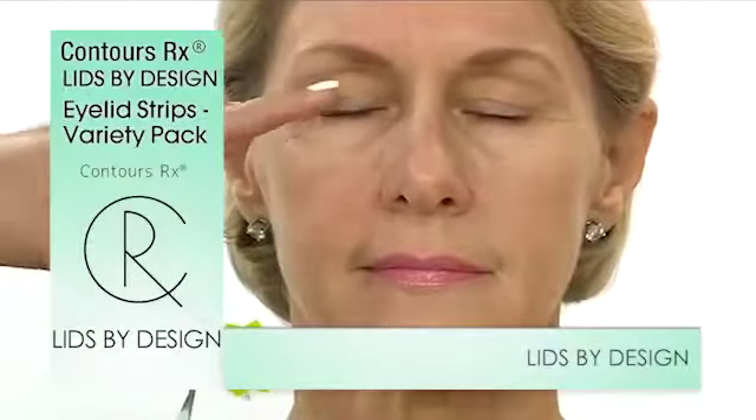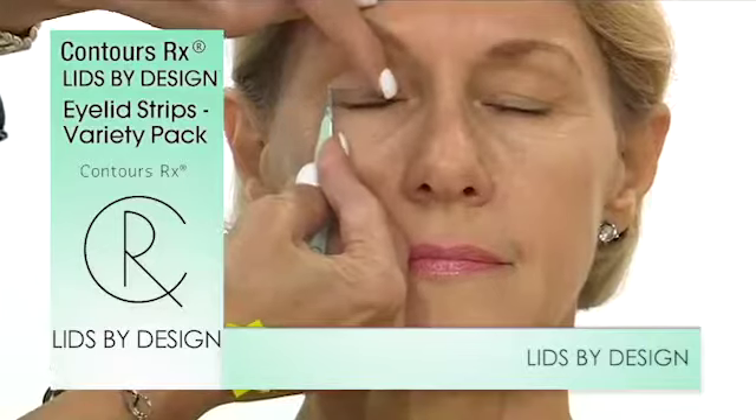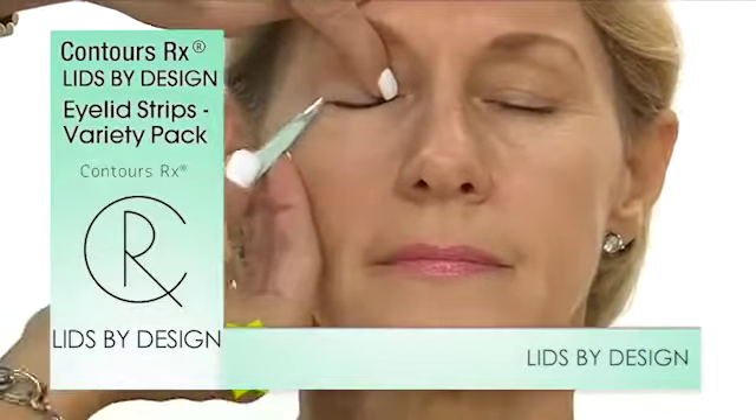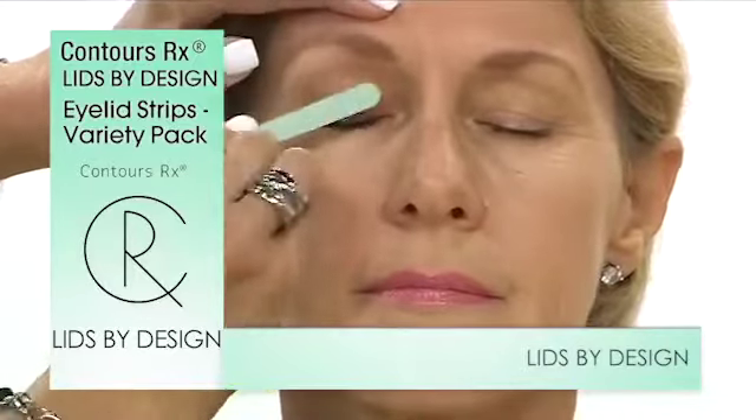Let's take a look at our model. Identify that fold wherever it is. We lift that excess skin up and out of the way. This is that instant push-up bra brace that we're going to just press on and simply — it's translucent.